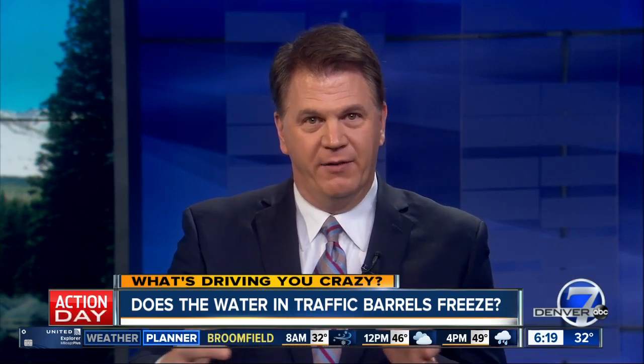Those barrels are arranged in a line and filled in a certain way. The ones in the front have just a little bit of water or sand in them, then they gradually get more and more full. That way it will slow down a vehicle rather than stop it immediately — it actually helps you in a crash if you hit any of those things.